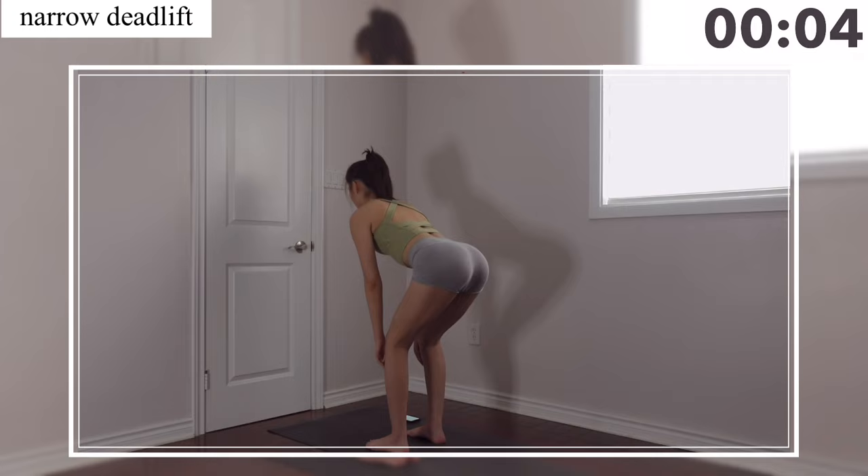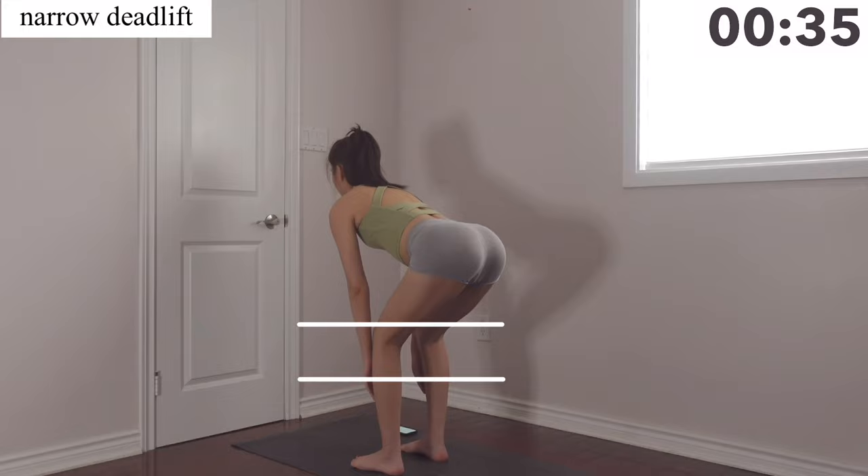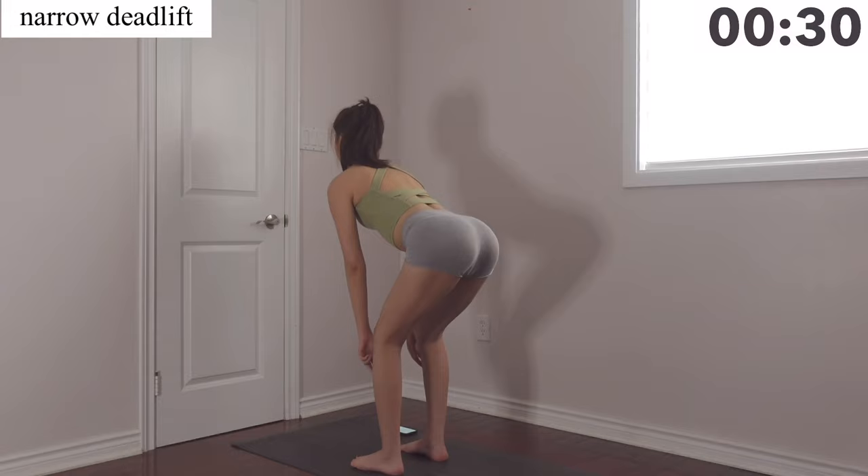Our next exercise is narrow deadlift. For this you're going to keep your feet a fist distance apart, and you're going to do the same slide — fingers from your knees to the middle of your calves. Make sure your upper body is tilted towards the front and keep your core tight.